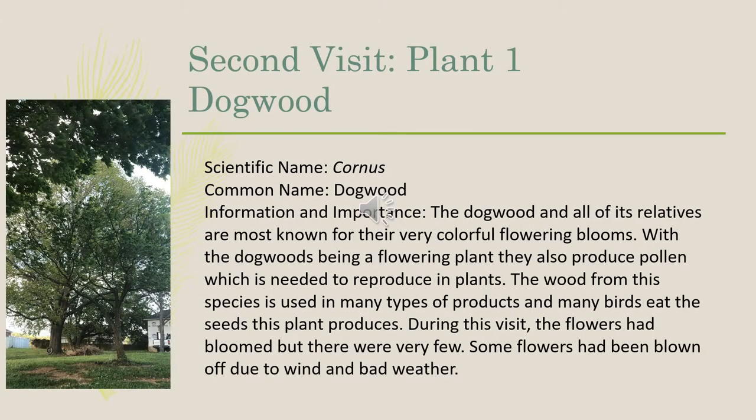At our second visit, the first plant that we decided to observe changes in was the dogwood, scientific name Cornus. The dogwood and all of its relatives are most known for their very colorful flowering blooms. They also produce pollen needed to reproduce, and many birds eat the seeds this plant produces. During this visit, the flowers had bloomed out, but there were very few. Some flowers had been blown off due to high winds and bad weather that we had recently had.